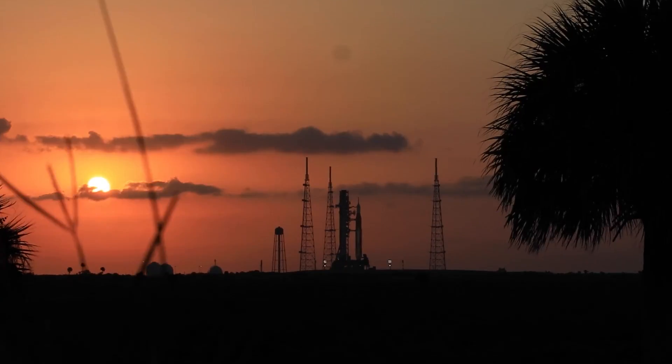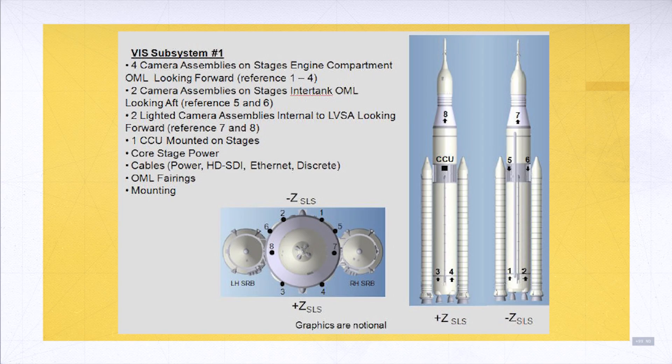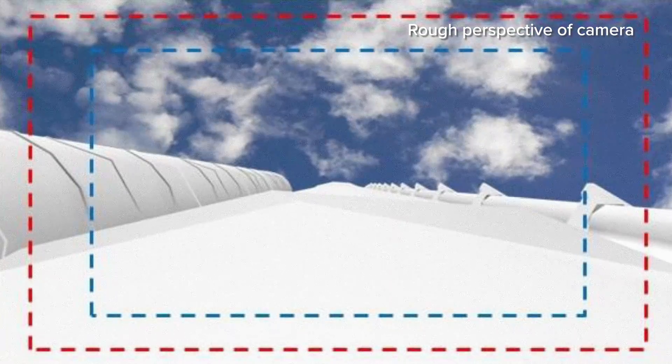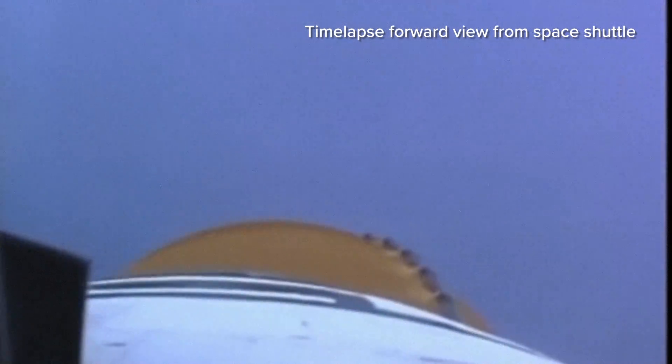Bonus round time for SLS. SLS has eight cameras — six of them located exterior, two of them interior. Of the exterior, there are four cameras mounted to the engine compartment looking forward. These cameras should give an absolutely incredible perspective of ascent, booster separation, and fairing separation of Orion's service module. They're going to be looking up — we're going to be flying through the clouds into space, the sky going from blue to black, and we're going to be able to see that from that perspective. I think that these cameras at the base of the SLS are going to bring us the most unique and standout views of ascent.